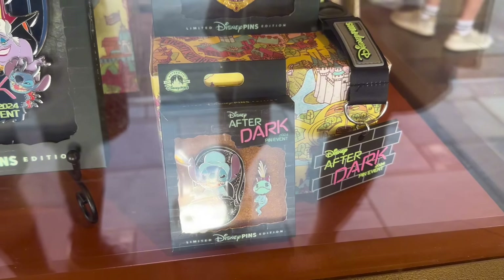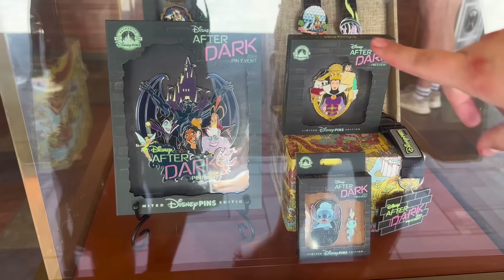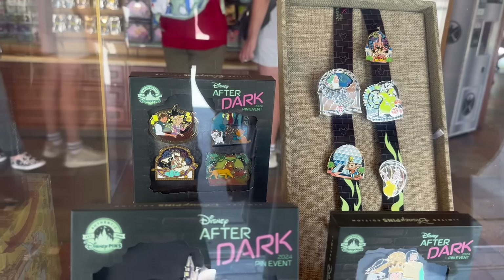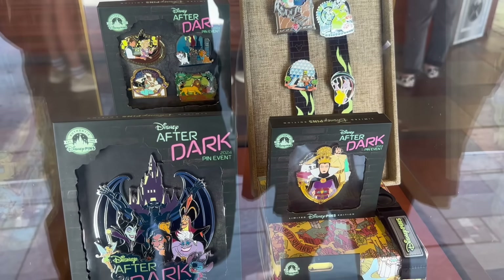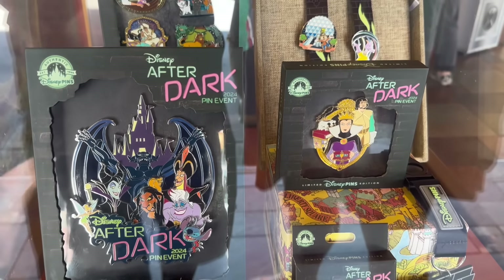The backer card for that one, they actually made it look like it's a cork board. And these ones are like stone because they're evil — except that one, I don't know why. I do expect there to be a lot more pins that are revealed at a later date, but so far from what we've been able to see, these pins are going to be really great.